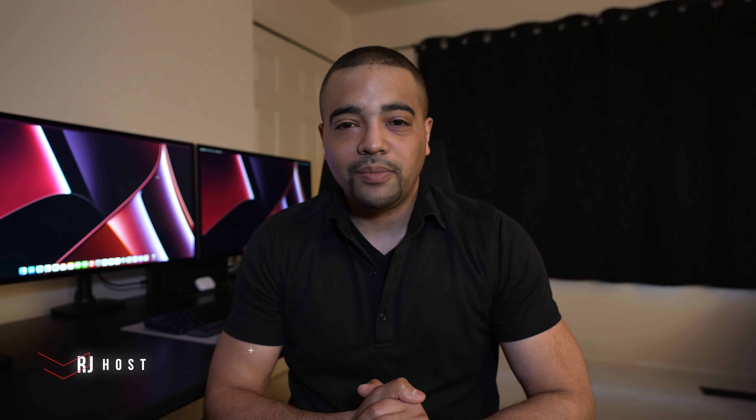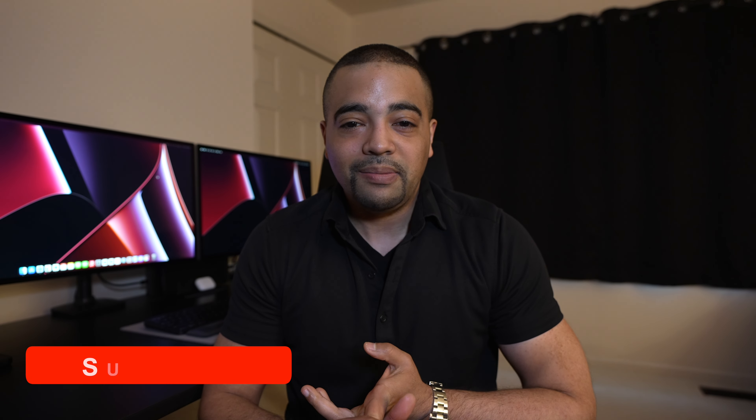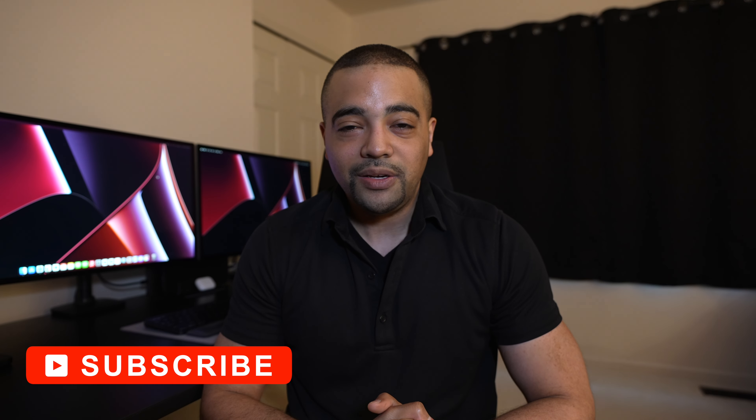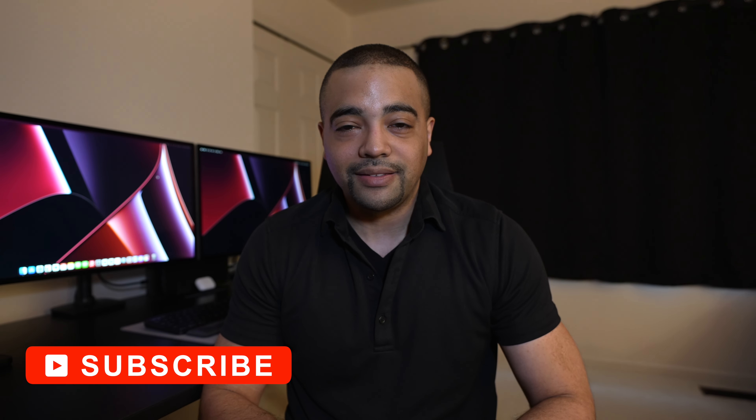Hey Internet, it's RJ. Welcome back, thanks for tuning into the show today. On today's episode, I'm talking about one of my most fun, unfun ways to hit credit card minimum spends, and that is through home repair. We'll go through some of my examples, some things I've learned, and some best practices you can keep in mind as you try to keep your house in one piece. If that sounds interesting to you, go ahead and press the subscribe button and let's get to work.